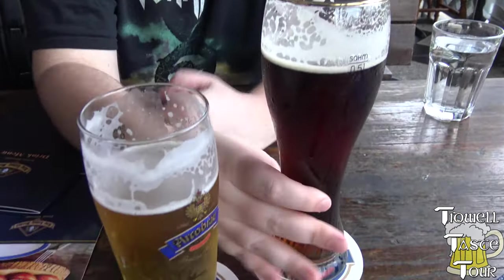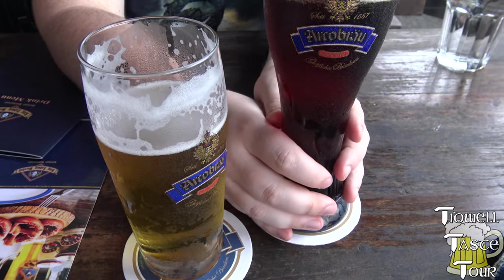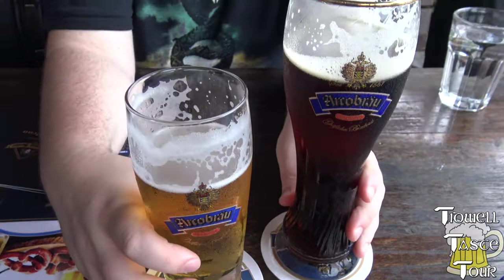I think of the two of them I prefer the regular lager. Yeah, me too. I like a really good dunkel, but I think this lager is better than this dunkel in particular, just comparing these two. I would say yeah.